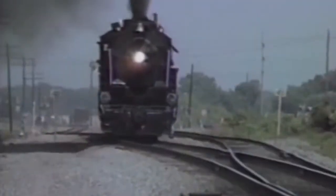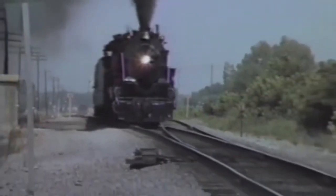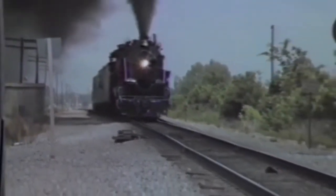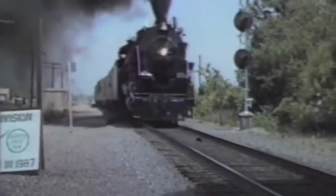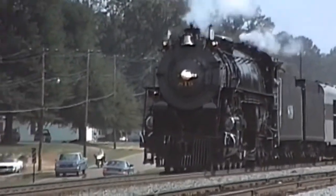In 1990, the 819 traveled to St. Louis, Missouri to participate in that year's National Railway Historical Society convention, along with Union Pacific number 844, Frisco number 1522, and Norfolk and Western number 1218. Unfortunately, her time in the spotlight was to be brief. The locomotive only ran for another three years after this, her last run being an excursion to Tyler, Texas.